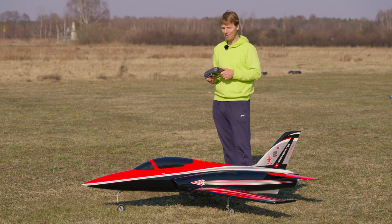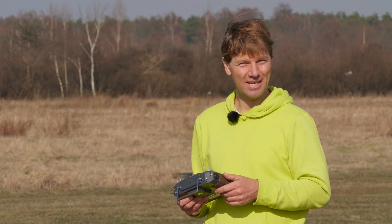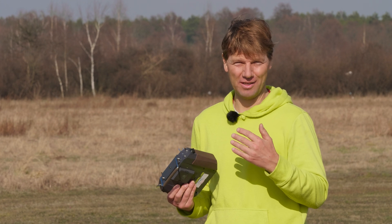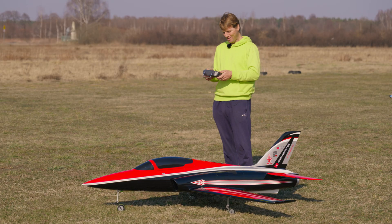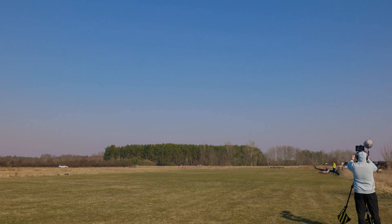Somebody said that the perceived speed of the model is only dependent on how close you fly to yourself or to the camera — so I just fly closer and that's it. We have one more set of batteries, so we have one more flight. I hope you enjoy it. I hope I will enjoy it. Thank you and see you next time. Let's go!